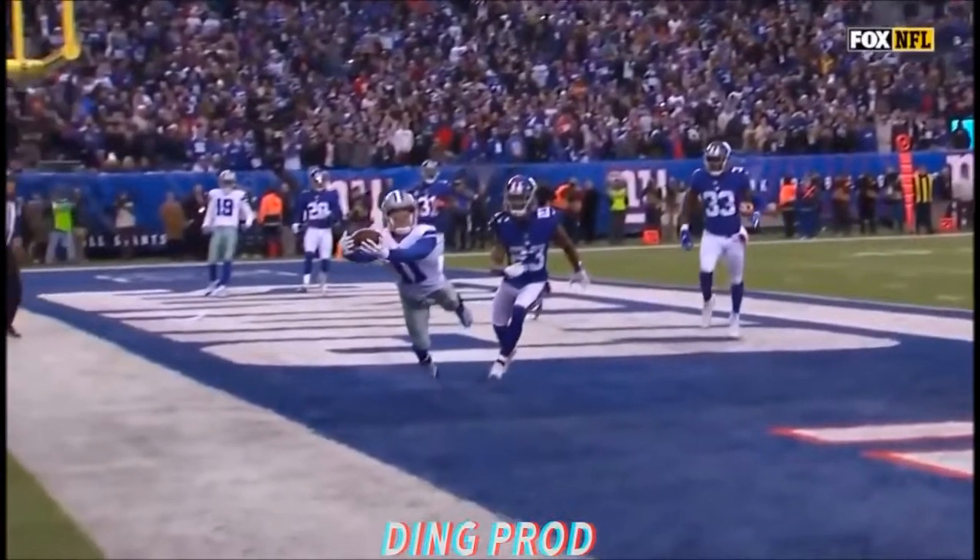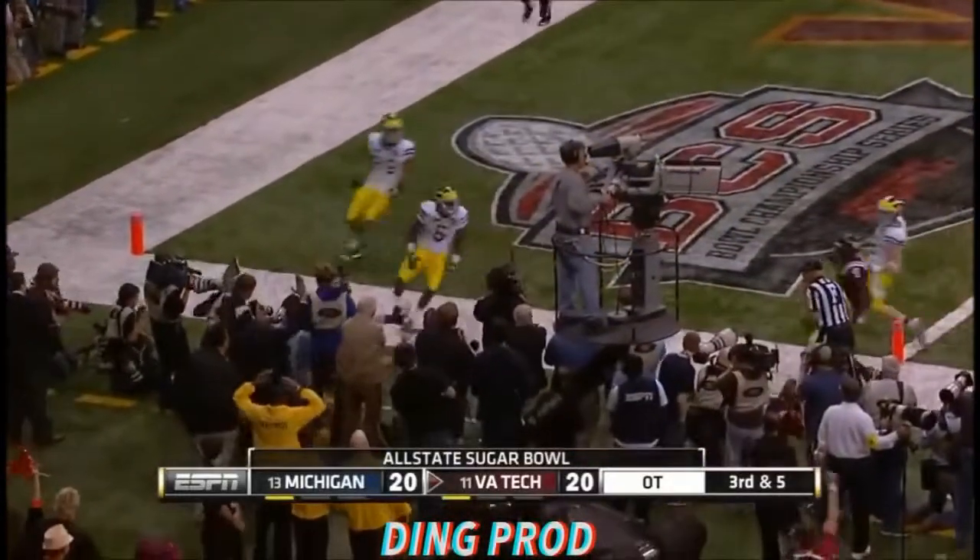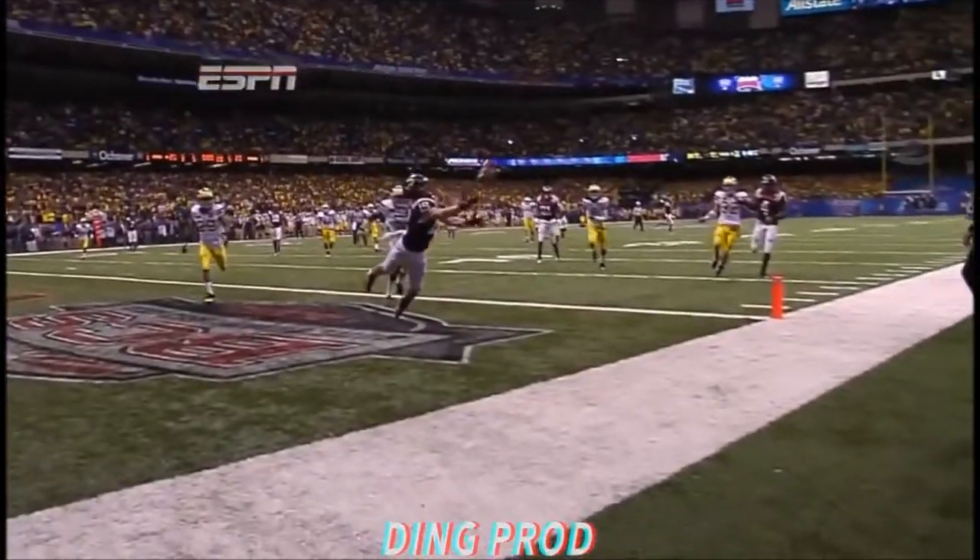Oh my goodness, what an effort by Cole Beasley — knee right in the end zone! Cole — did he catch it? The ninth catch of the night!